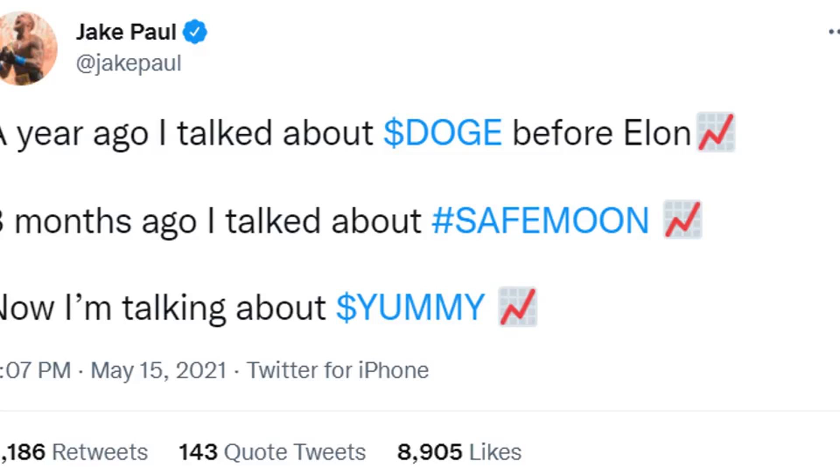Once investors have purchased tokens at inflated prices, the people owning the biggest pile of tokens sell out, resulting in an immediate crash in token prices. While fraudsters disguise pump and dump schemes under the pretext of creating the next batch of crypto millionaires, knowledgeable investors have the upper hand. These schemes are usually accompanied by false promises around three broad categories: